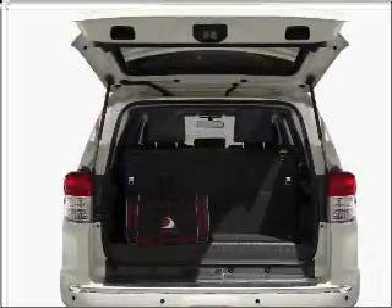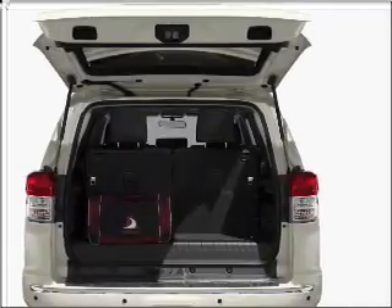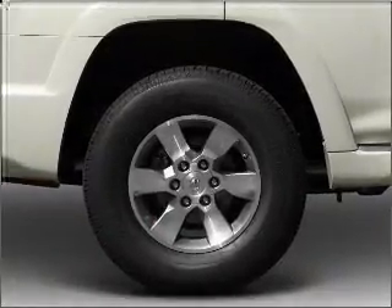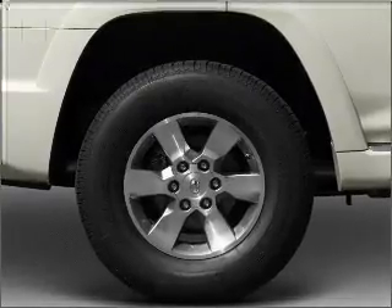Premium wheels give a more luxurious look. Treat yourself to a premium sound system. The anti-lock braking system will keep you safe on the road. Heated seats are a desirable comfort feature.